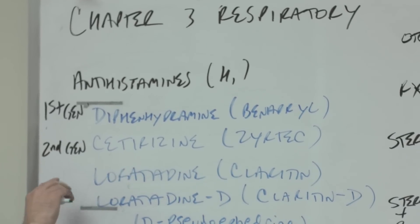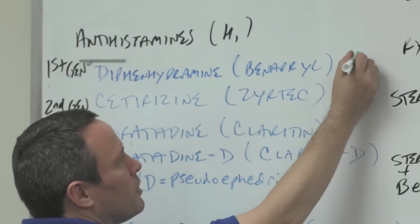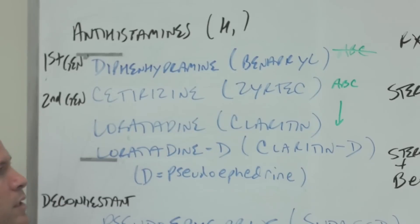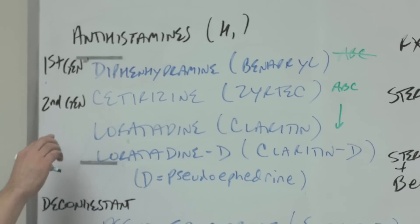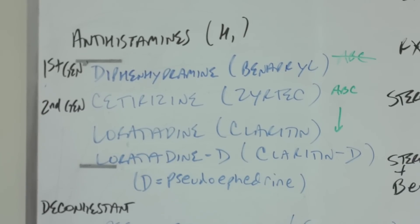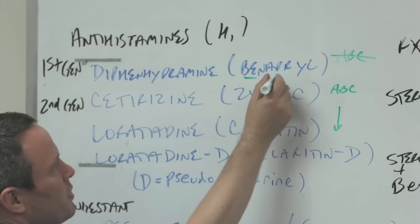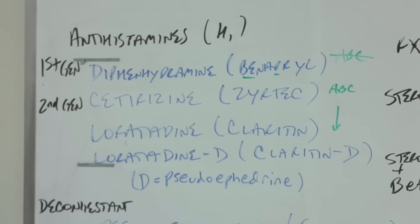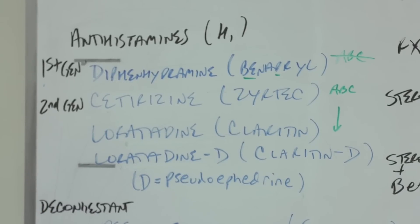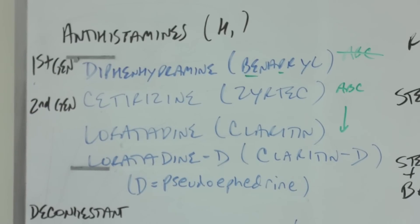So antihistamines, H1. First generation is diphenhydramine. We begin with first generation diphenhydramine — these were first invented and they made people very drowsy. You can see B, E, and D in Benadryl, and you can also see D-R-Y because it's drying and helps with allergy symptoms. Diphenhydramine goes through the blood-brain barrier and makes someone drowsy.